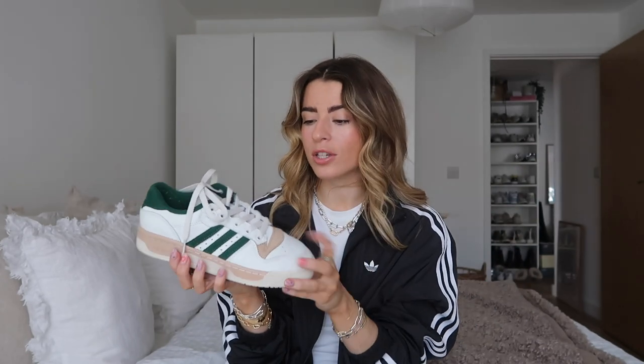Next up are the Adidas Rivalry. These are a new pair in my wardrobe, so I can't speak to everything I've worn them with yet, but I am very pleasantly surprised and excited about them. I love this kind of 80s style of trainer — I think they look super cool. There are a lot of 80s style trainers coming out, but these Adidas ones just have something about them. A lot of Adidas trainers have a great story rooted in history from a long time ago, which I really love.